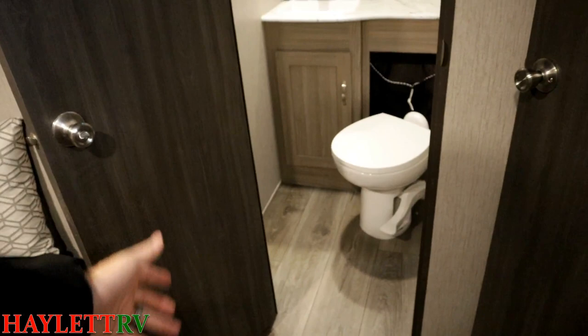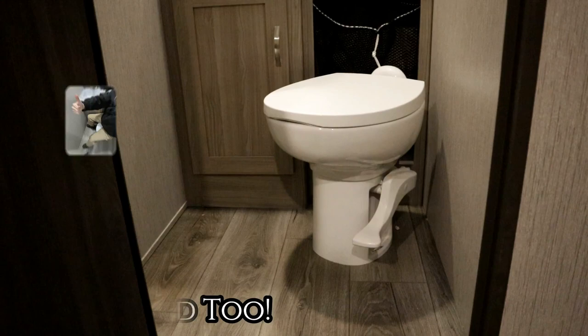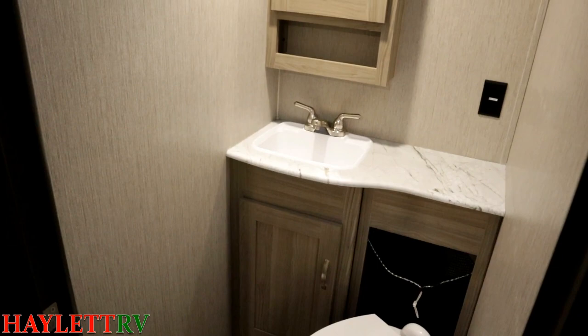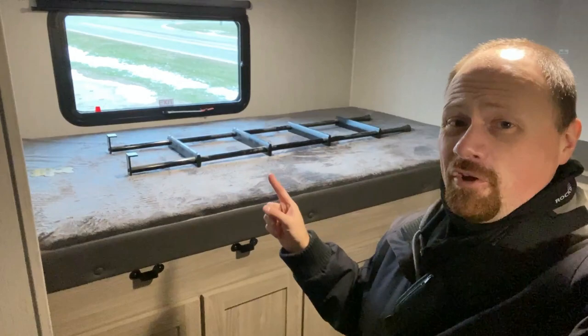The door handle locks for privacy — no 'Billy's peeking at me!' — and you'll see the same lock up in the master bathroom too. Both toilets in this are porcelain foot-flush with pretty good legroom. There is a little laundry hamper back behind the toilet that you can easily pull out, and you'll find another of those in the master bedroom. Other than just not having a shower, the half bath is basically treated exactly like a master bath.